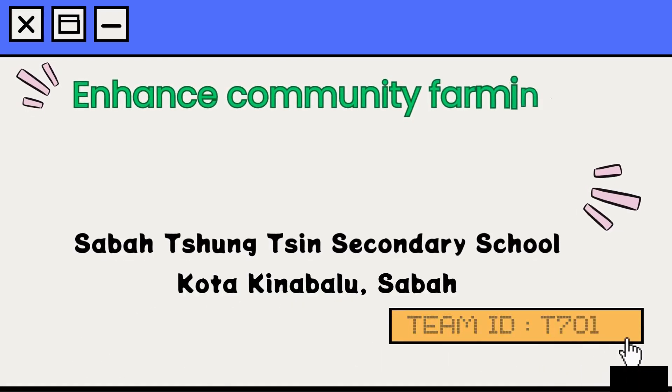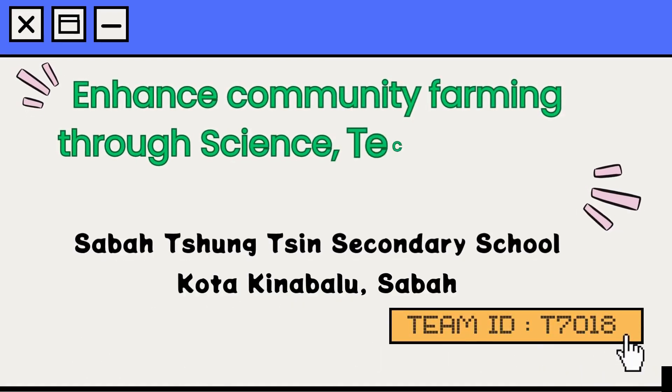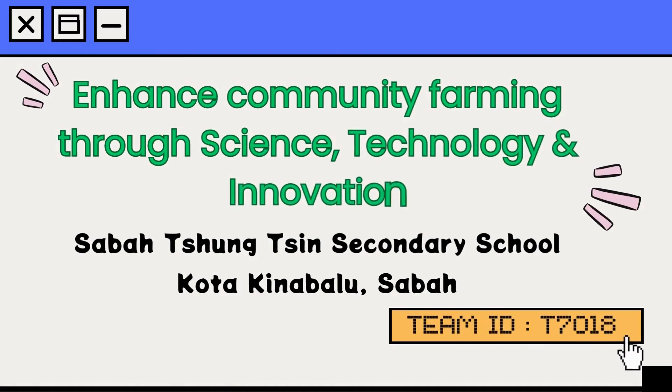Hi, my name is Cindy, together with my teammates Jiawei and Sunny, Team 7018, to greet the judging panels of this NSC competition.